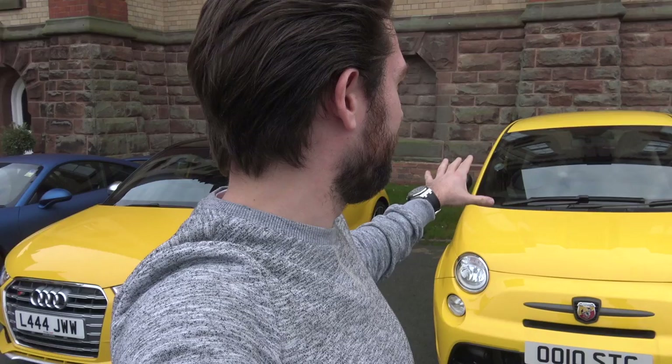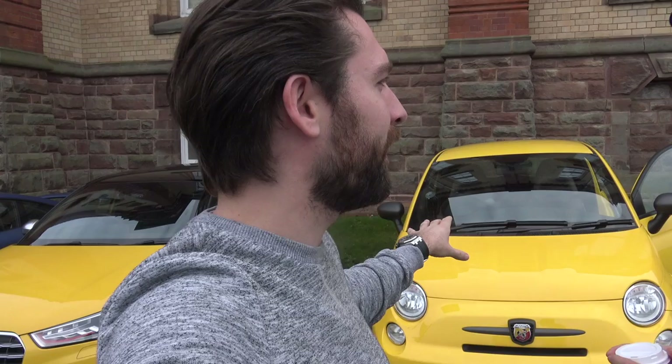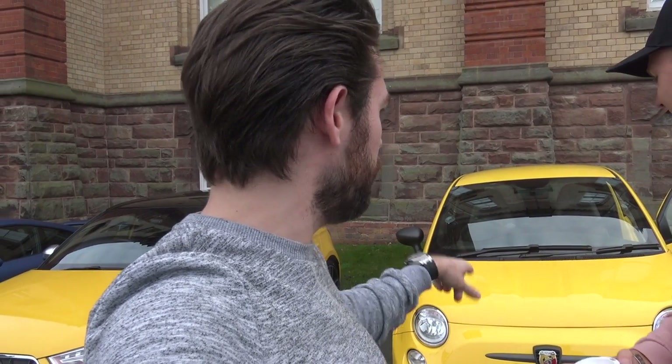These are both daily drivers, although when I say that, Sam seems to laugh. I've just had a quick look in this, and I know now why you're like, no, this isn't really a daily driver. What is this for, if it isn't a daily driver? Who buys it and why? Racing drivers! Baby racing drivers!